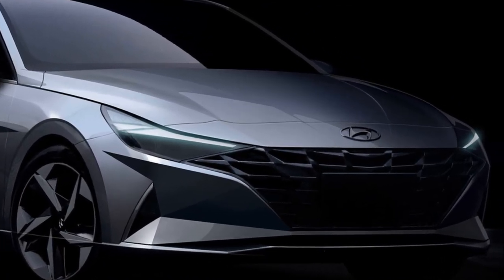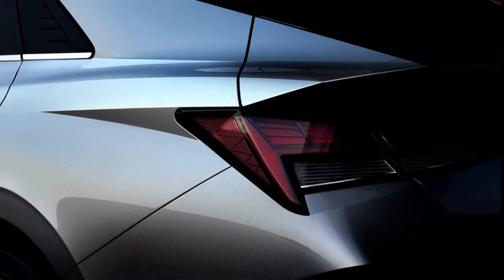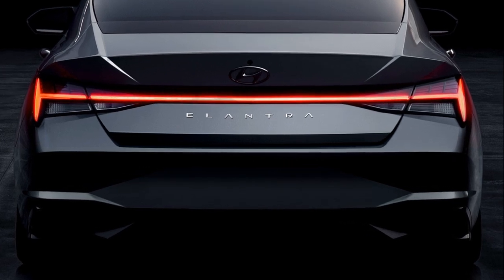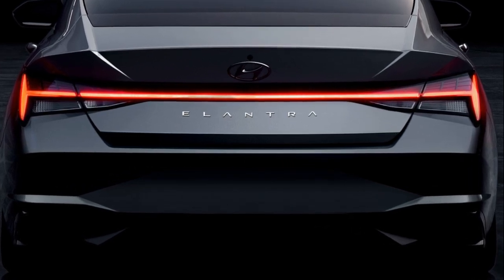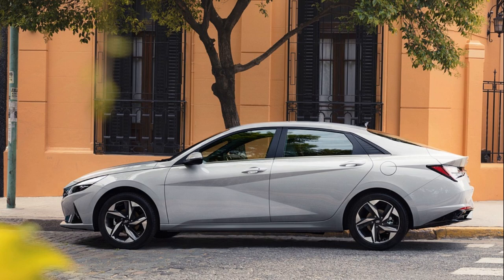The 2021 Honda Odyssey is made exclusively at Honda's Lincoln, Alabama Auto Plant, alongside Pilot, Passport, and Ridgeline, using domestic and globally sourced parts. Its V6 engine is also manufactured in Alabama, with its 10-speed automatic transmission manufactured exclusively at Honda's Tallapoosa, Georgia facility.